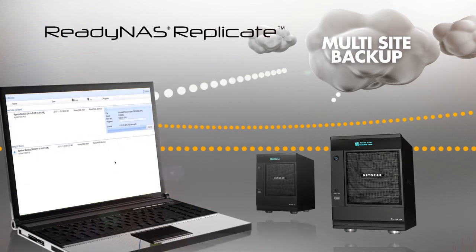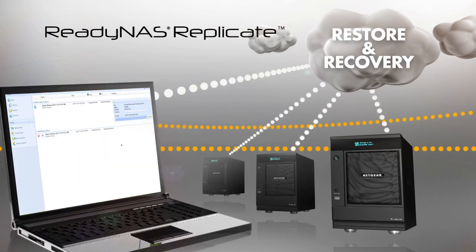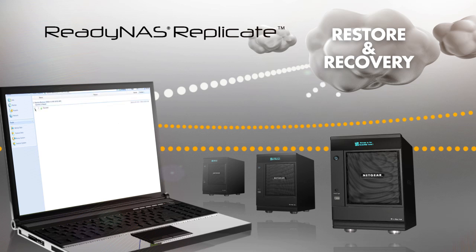Multi-site backup, restore and disaster recovery can be standardized and managed through a central cloud-based application.